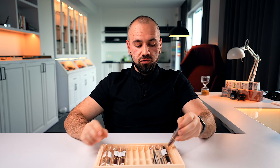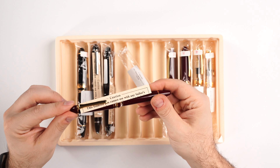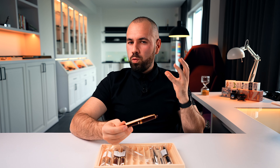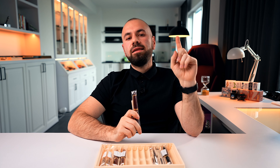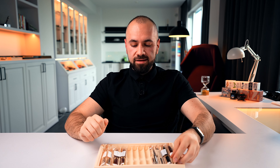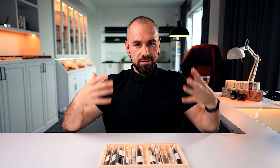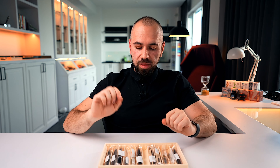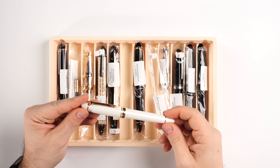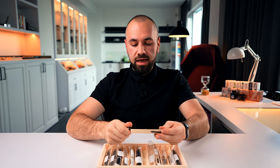Here is the Sailor 1911 Rialo with a 21-carat gold nib. The Rialo series is equipped with a piston and an ink window — beautiful cigar-shaped fountain pens. This is the staple fountain pen: simple, elegant, exquisite. We're slowly building up toward the bigger pens. We have the 1911 Large in white, demonstrator, and black — a fountain pen that reflects a very classy style.